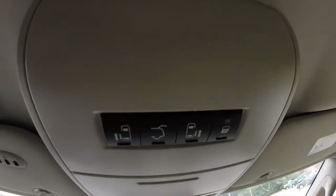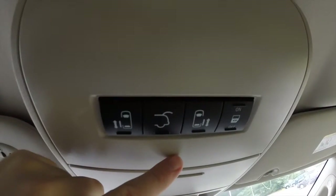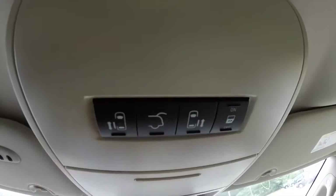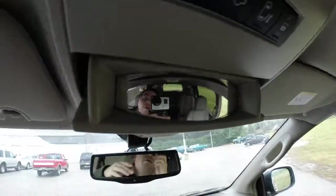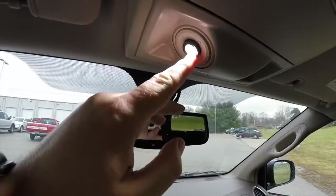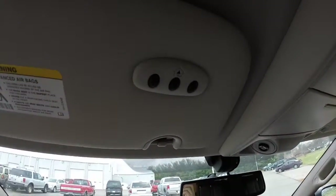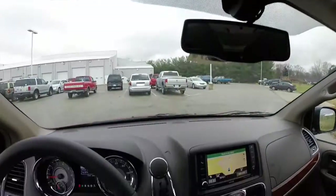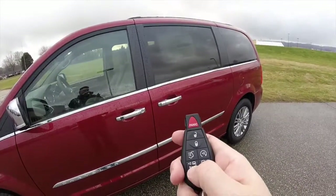Looking overhead, you have buttons for your left-hand power sliding door, power lift gate, right-hand power sliding door, and sliding door lockout. There's also a sunglasses holder and an integrated interior spotter mirror. LED positionable map lights are included. On the driver's side sun visor, you have the HomeLink universal garage door opener. The vehicle does have power sliding doors.